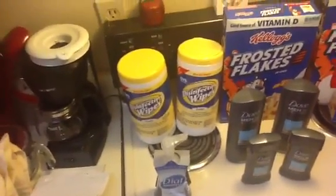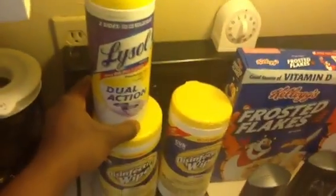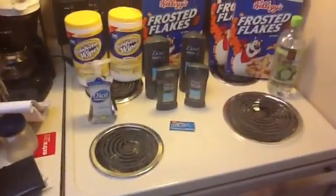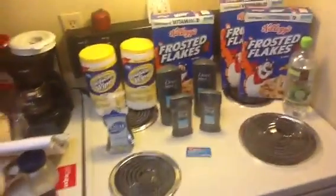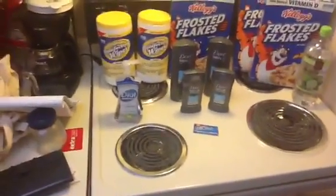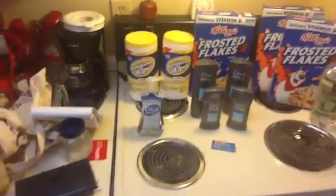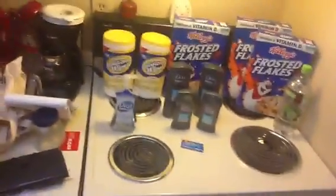The CVS brand disinfectant wipes are two for six dollars, so three dollars each. It's the bigger container with 90 wipes — pretty big compared to regular Lysol which only has 35. I like to keep wipes in the kitchen and the bathroom. I don't like to move cleaning supplies back and forth between rooms — the stuff for the bathroom stays in the bathroom, the stuff for the kitchen stays in the kitchen. That's just me, but everyone can do their own thing.